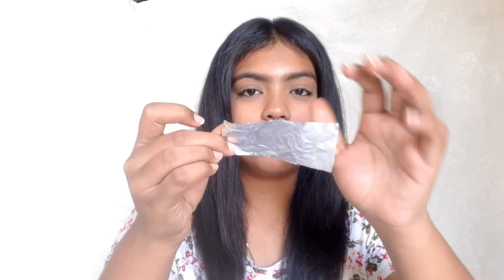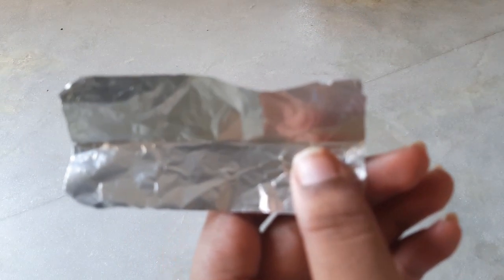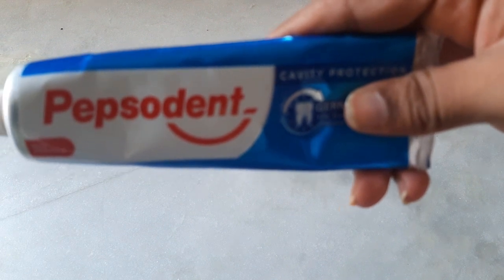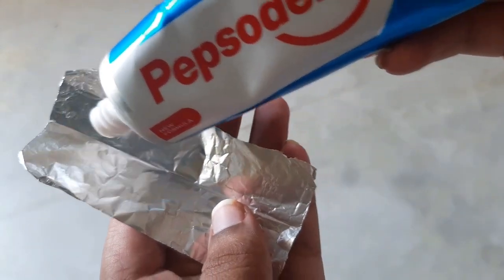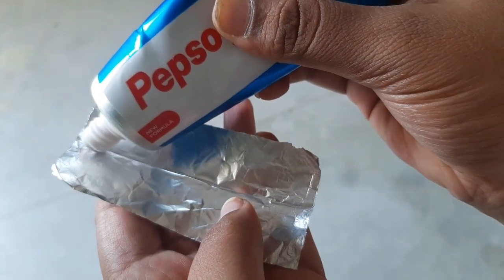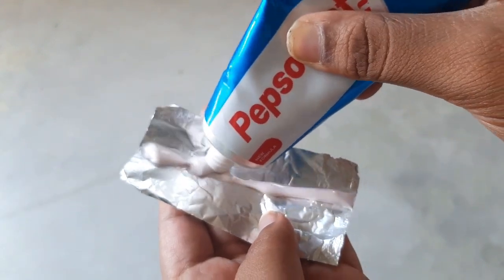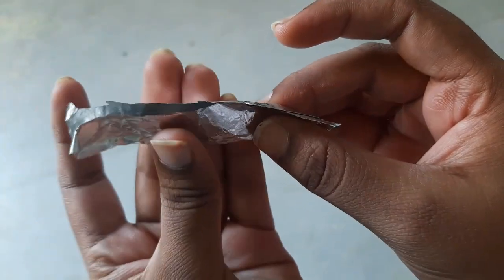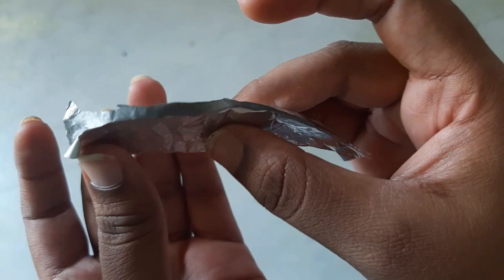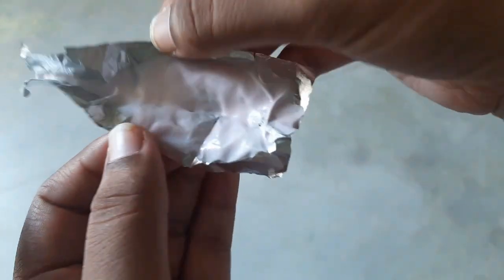For this, I'm going to take the aluminum foil — it's a very small one — and I'm going to fold it in half. In the folded aluminum, I'm going to add paste. You can choose any toothpaste of your choice; I'm using Pepsodent here. I'm going to open it and on the half where I folded it, I'm going to put the paste so that it spreads evenly, then press it slowly and open it — this is how it will look.